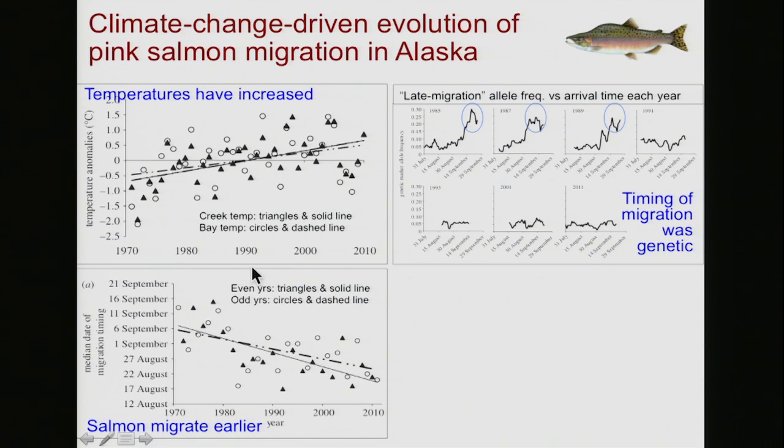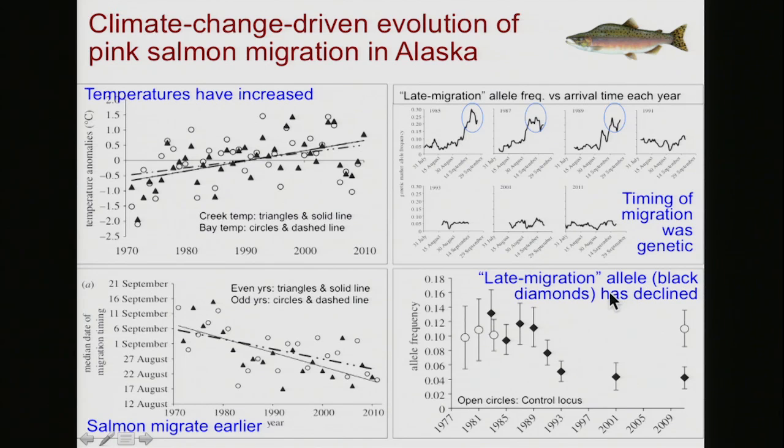It turns out that the timing of salmon migration is affected by genetics. There was a particular allele associated with late migration. Looking at gene frequency through time, salmon that migrated in September very commonly showed a particular gene — that was true in 1985, 1987, and 1989. But as migration shifted to August, those genes are no longer being represented in future generations, and that allele is now very rare in the population. The late migration allele, which used to be at about 10% of the population, has almost disappeared in just the last 30 to 40 years.